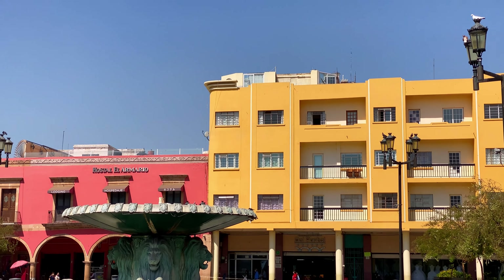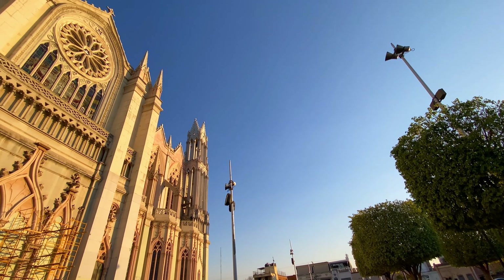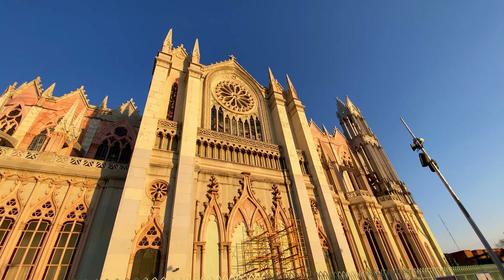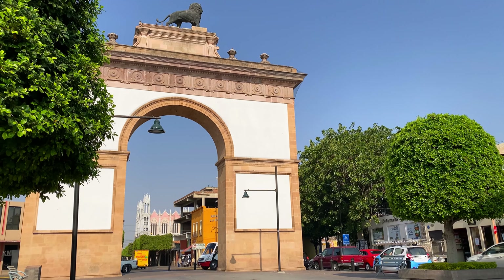We arrived to León with no specific plans other than to familiarize ourselves with the city center and some of the main attractions. This was a one-day stop on our way to a different destination that I'm not going to disclose just yet, so we booked a centrally located Airbnb that allowed us to walk and quickly get to some of the major tourist spots.